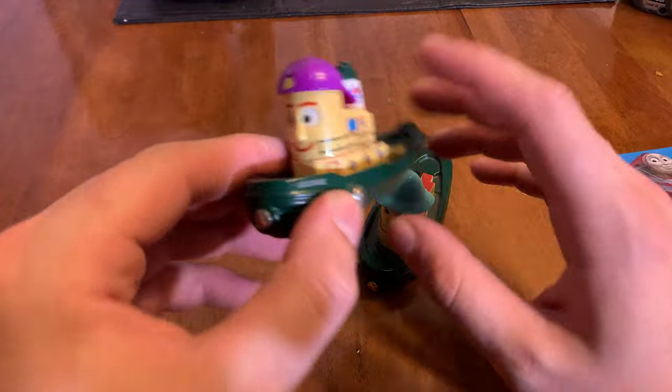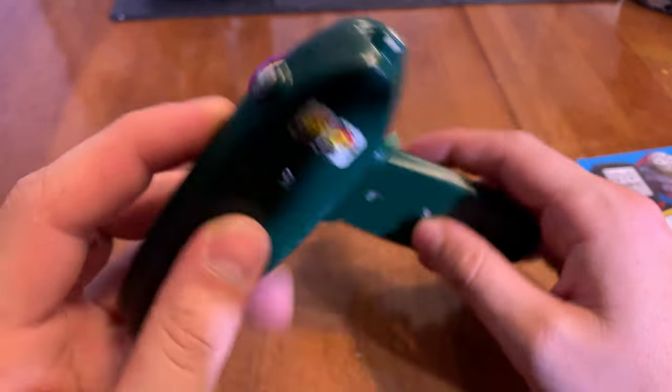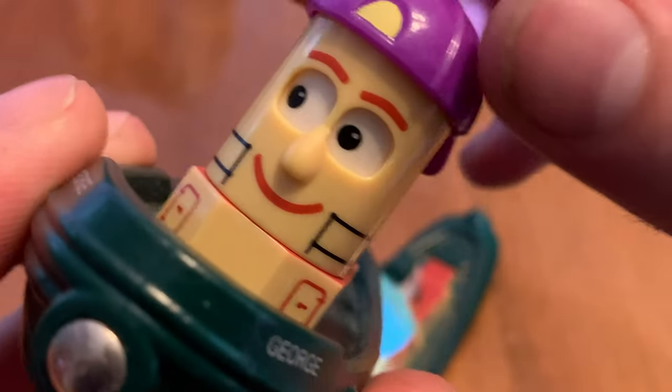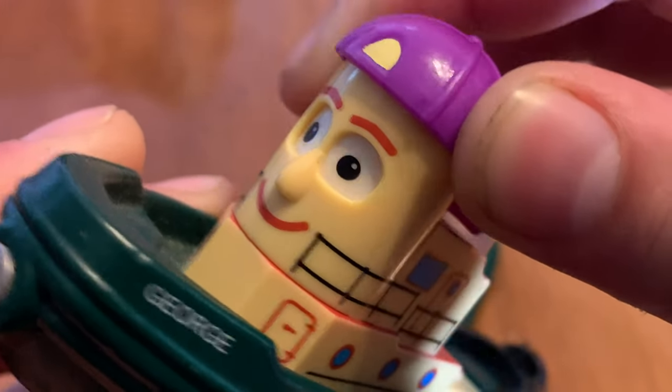And also something very special: the Brio Theodore Tugboat characters of George and Emily. I've never seen these before — well, I have seen them on the internet, but I've never found a place to buy them. And also, you can turn the hat side to side and it moves the eyes.